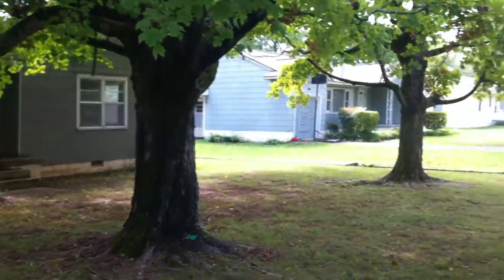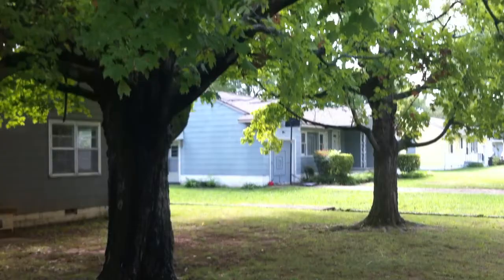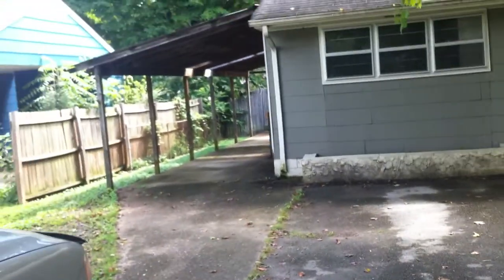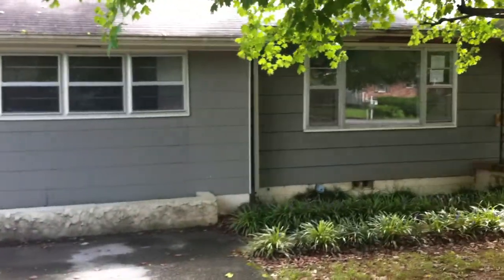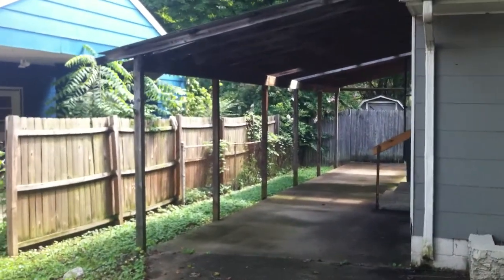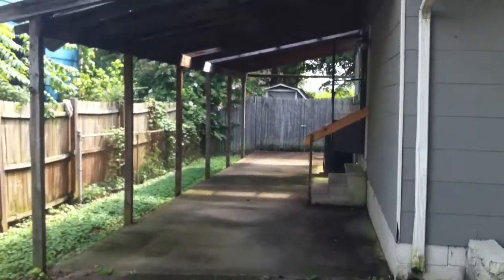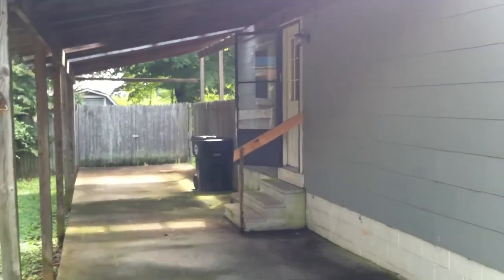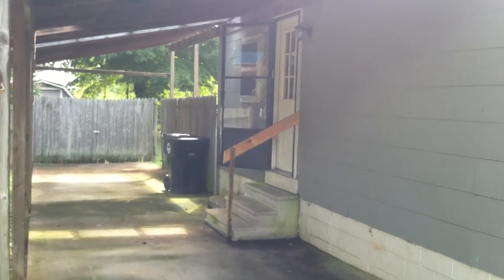This is 2220 Beeler Avenue. You can see these two large trees in the front yard providing lots of shade. Two-car driveway. Also have this side-covered side door that leads into the master bedroom area.